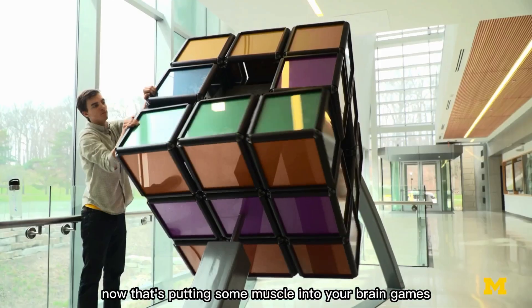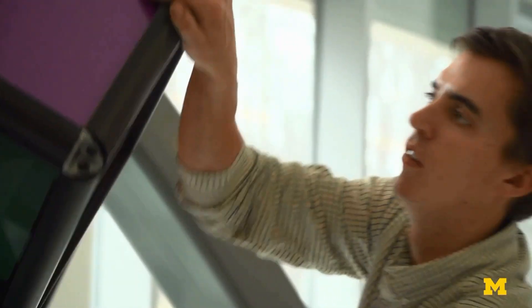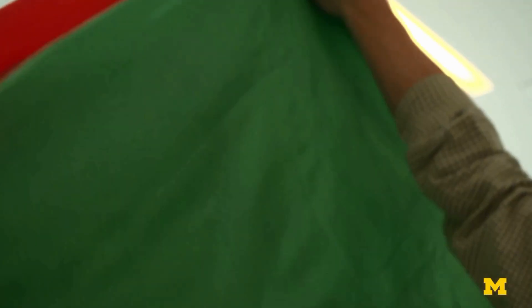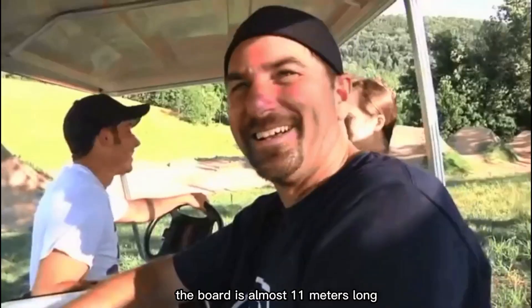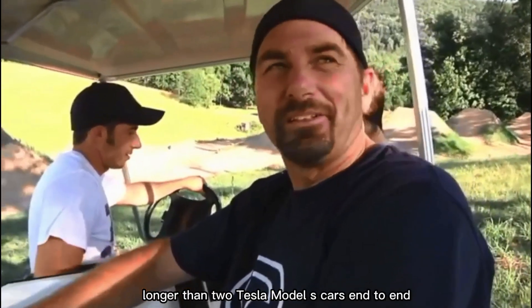Solving it wasn't just a mental puzzle — it was a full-body workout too. Now that's putting some muscle into your brain games. This giant skateboard looks like something Godzilla might ride: 11 meters long — longer than two Tesla Model S cars end-to-end — and 2.5 meters wide, nearly a meter tall.